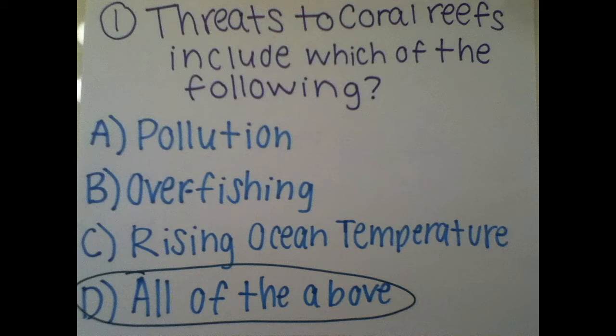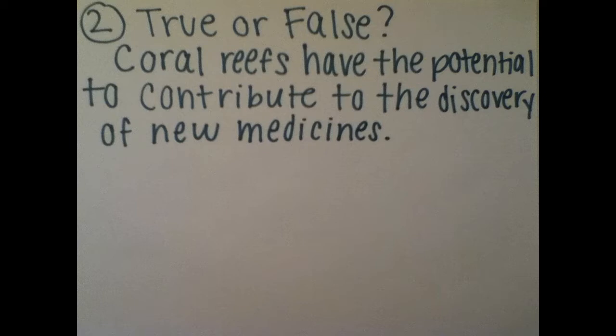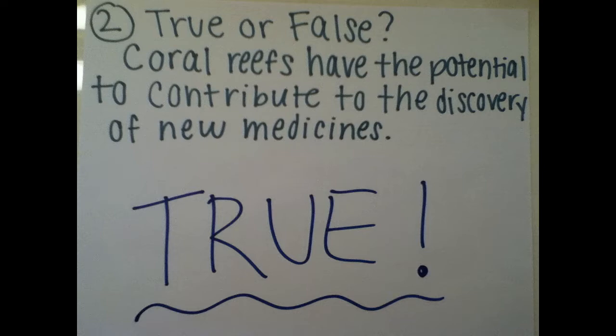Question 2. True or False: Coral reefs have the potential to contribute to the discovery of new medicines. True. We will find out more about this contribution later on in the video.